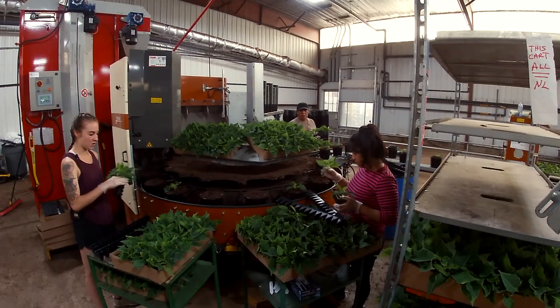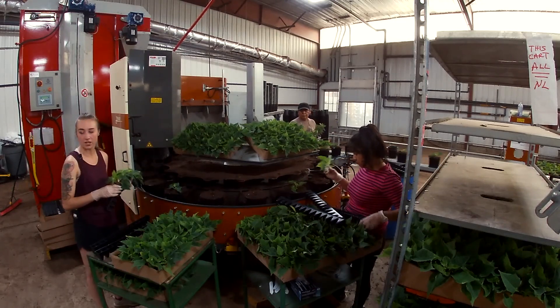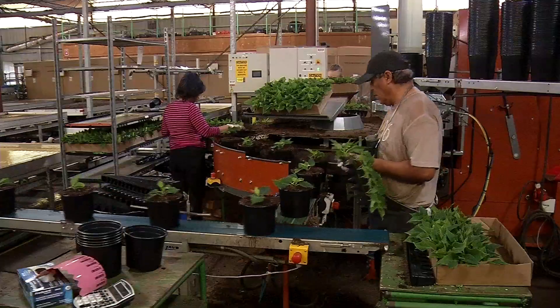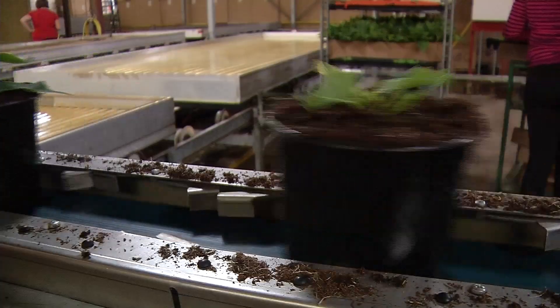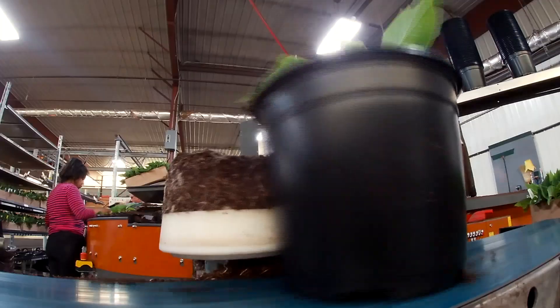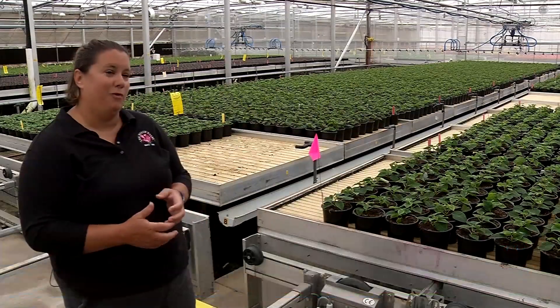They have these pots that go around, and they have plugs, and you put them in the middle of the pot. These plants may not look like much now, but in roughly five months they'll bring the Christmas spirit to thousands of homes and businesses. Today you got to see us planting our 2019 poinsettia crop — the crew on the robot is planting stuff that will be ready right in time for Thanksgiving.